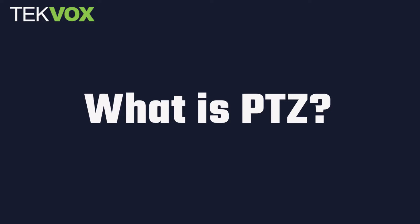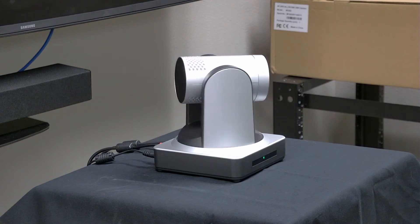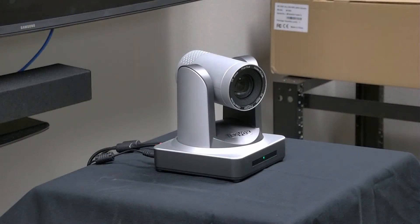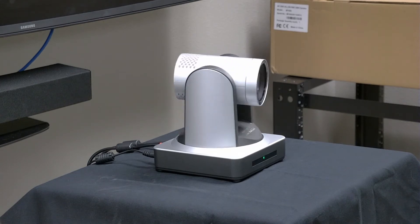PTZ stands for Pan, Tilt, and Zoom, which describes how this type of camera moves. A PTZ camera has motors that allow it to pan its lens from side to side, tilt it up and down, and zoom in and out. PTZ cameras are very popular in the AV industry and with good reason. They're powerful, versatile, and come in a lot of different varieties.